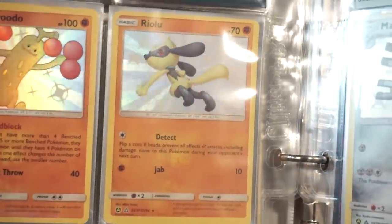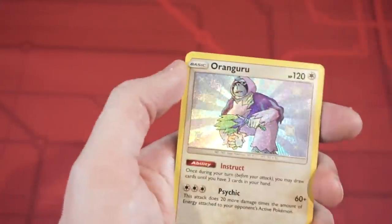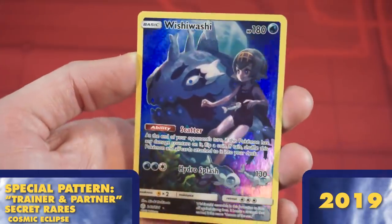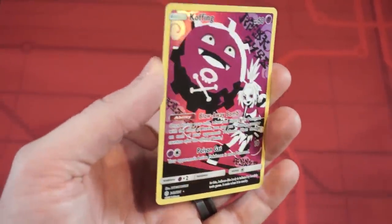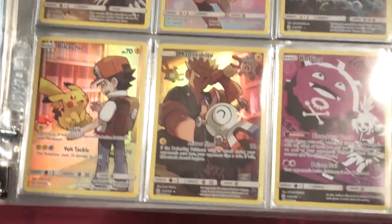Toward the end of the Sun and Moon era, we got the massive Shiny Vault subset in Hidden Fates — so big that it was bigger than the actual set. It gave us a ton of cards featuring shiny Pokemon with gold sparkles and textured starbursts that are similar to the rainbow secret rares. And Sun and Moon would end with a bang in Cosmic Eclipse, giving us one final secret rare type that is one of the absolute coolest. These cards all feature important trainers throughout Pokemon's history, alongside the Pokemon they're representing, with a full art foil treatment — except for the border, which remains the classic plain yellow.